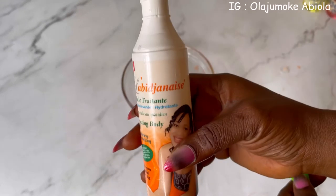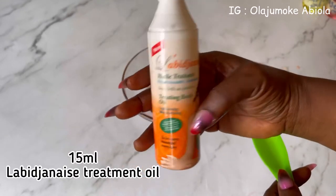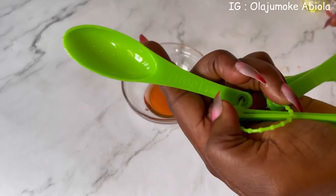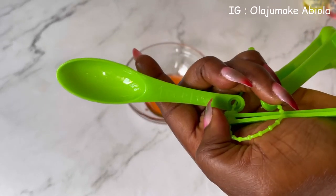The next one I'm going to be using is Labig Yanese oil — it is a treatment oil, as you can see. I'm going to go ahead and take 50 ml of this oil.